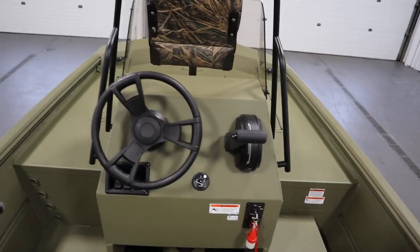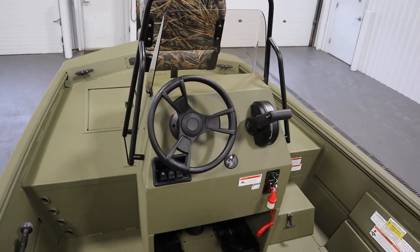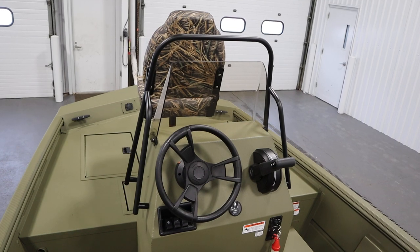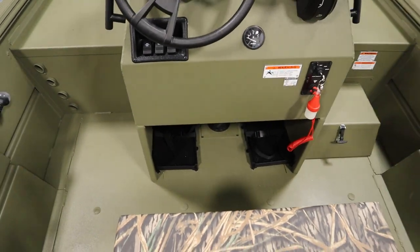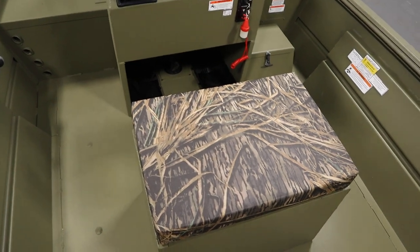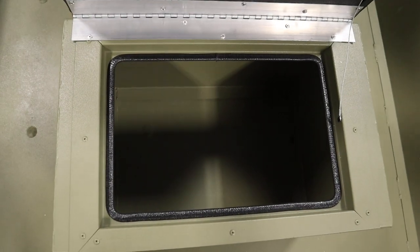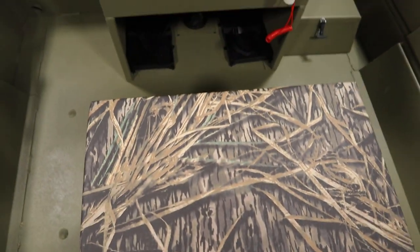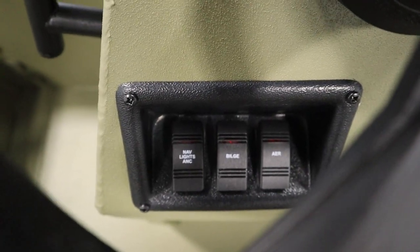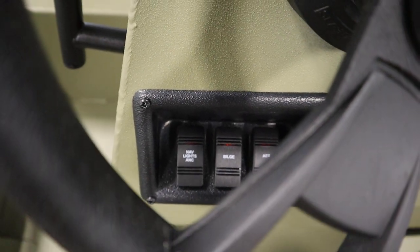Standard features included with this boat include a center console with grab rail, removable windshield, and battery storage. It has a driver's cushioned aluminum box seat with under storage, a fuel gauge, a bilge pump, lighted helm switches, and navigation and anchor lights.